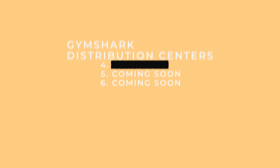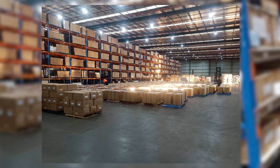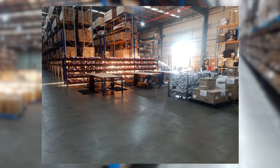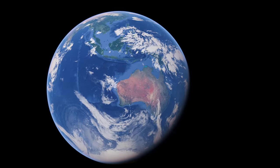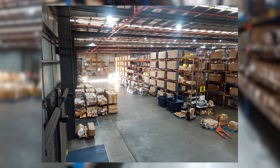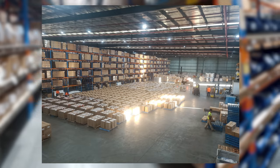We have just opened a brand new distribution centre in Australia that is going to completely game-change the customer experience for everyone ordering in Australia. The Australia DC was a pretty much remote launch as far as full-time Gymshark staff, but the launch has gone incredibly well. Australia has always been a difficult part of the world to serve just because it's so far away from any of our other distribution centres, so it makes a massive difference and vastly increases the customer experience.